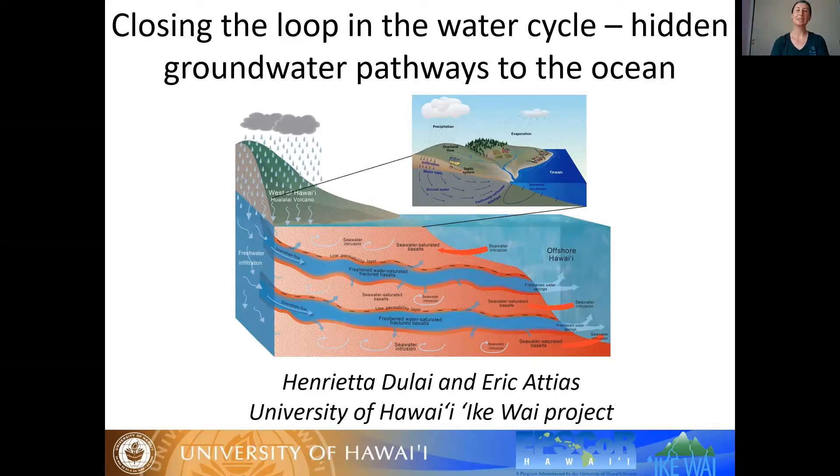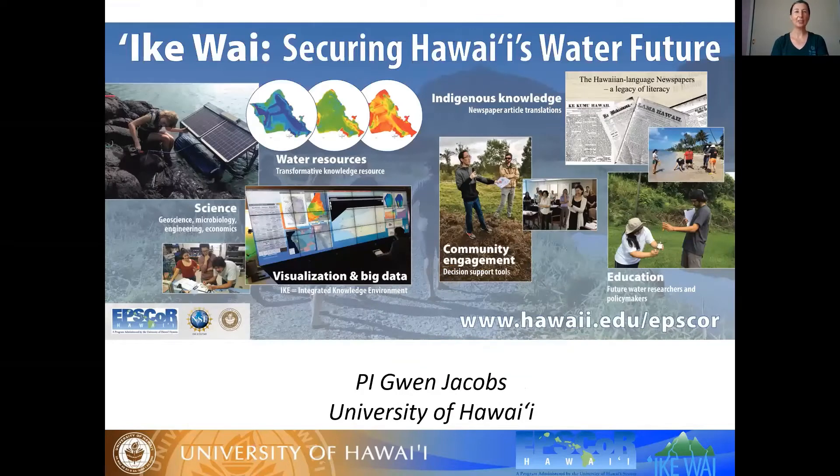That's why we called it 'closing the loop' — we can now claim we have a better understanding of groundwater flow paths. I'd like to acknowledge the Ikewai project that we are part of. It's a National Science Foundation funded, UH system-wide project, and the PI is Dr. Grant Jacobs. The project's motto is 'securing Hawaii's water future,' spanning from basic research to visualization of data and better managing large data sources making them more publicly available.